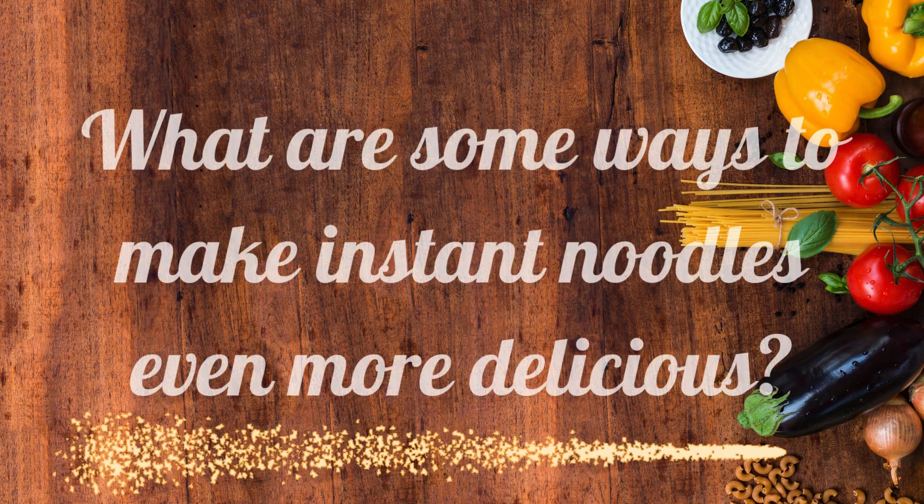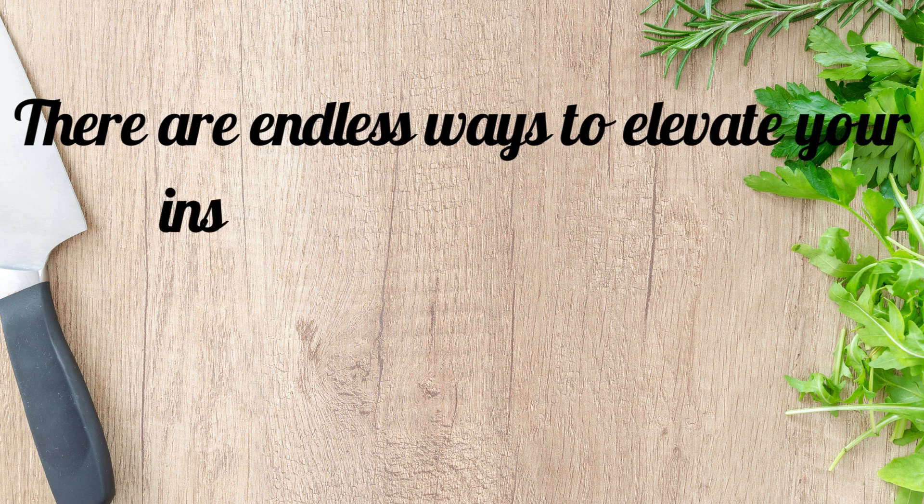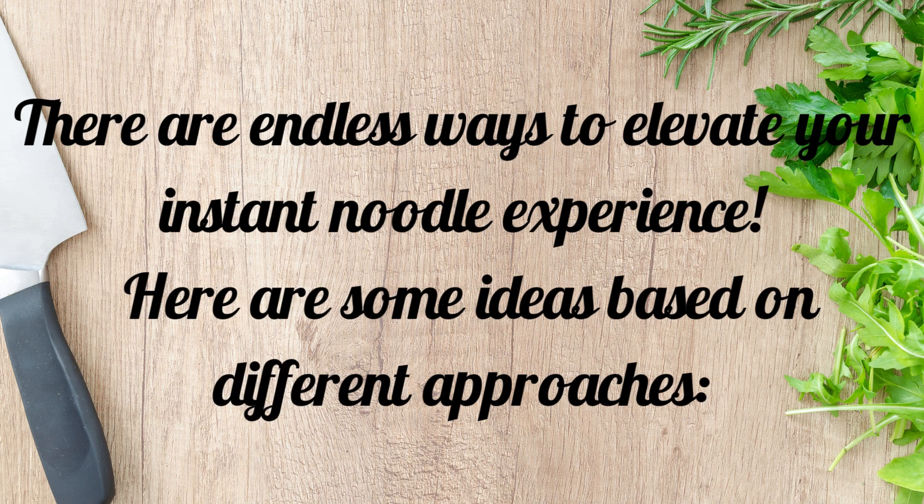What are some ways to make instant noodles even more delicious? There are endless ways to elevate your instant noodle experience. Here are some ideas based on different approaches.